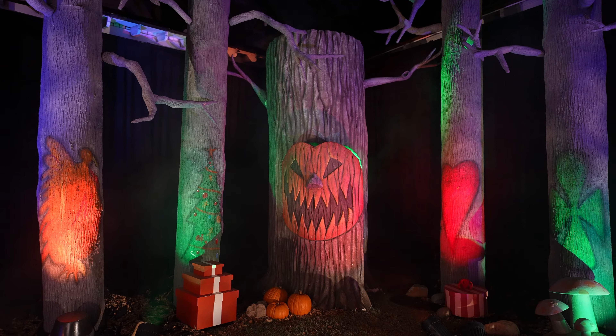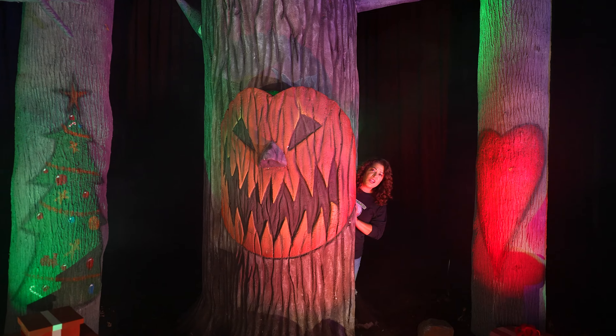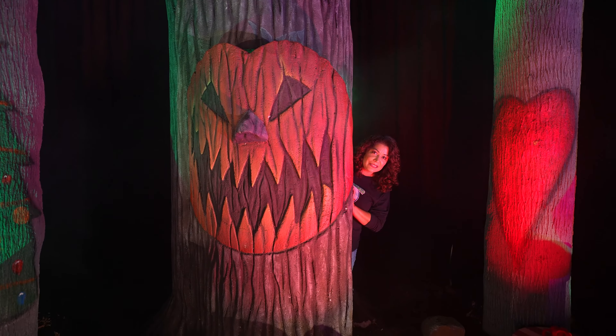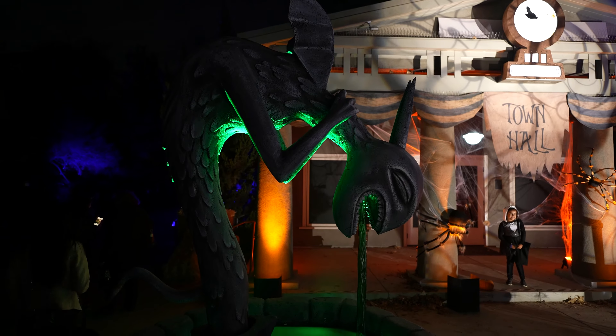And here we have a great set from the Nightmare Before Christmas of the Holiday Trees. All right Marina, you have to come out now. No, I'm staying in Halloween Town.